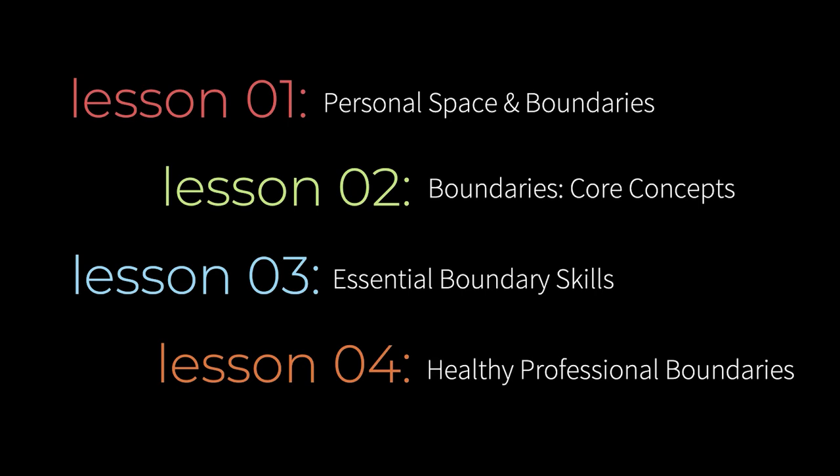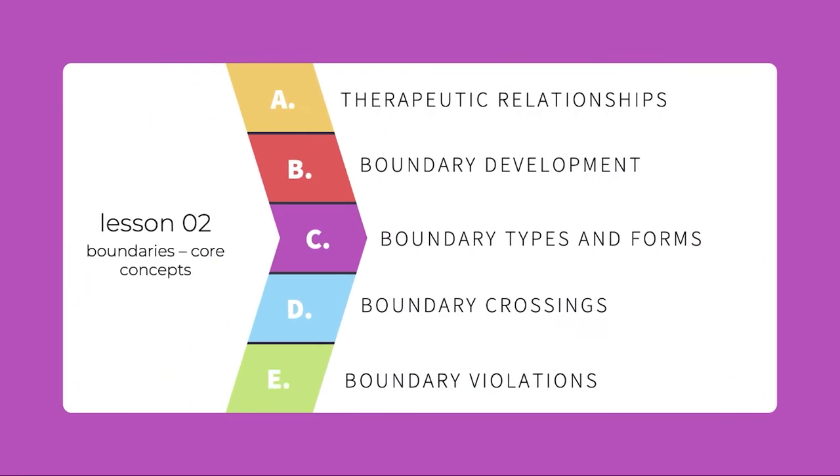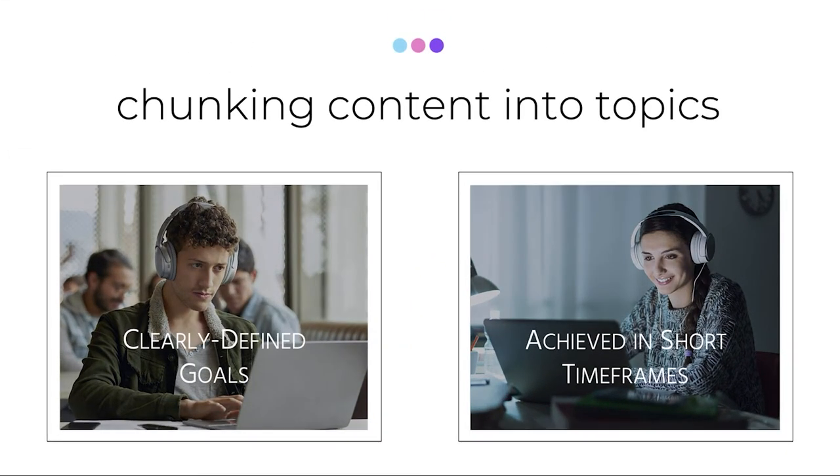First, we structure our content into lessons, then we arrange these lessons in a thoughtful sequence to systematically build conceptual knowledge. Lessons are broken down into topics, which are focused to group content effectively so that it's easier to learn and remember. This chunking of material into topics is what creates an effective learning experience.